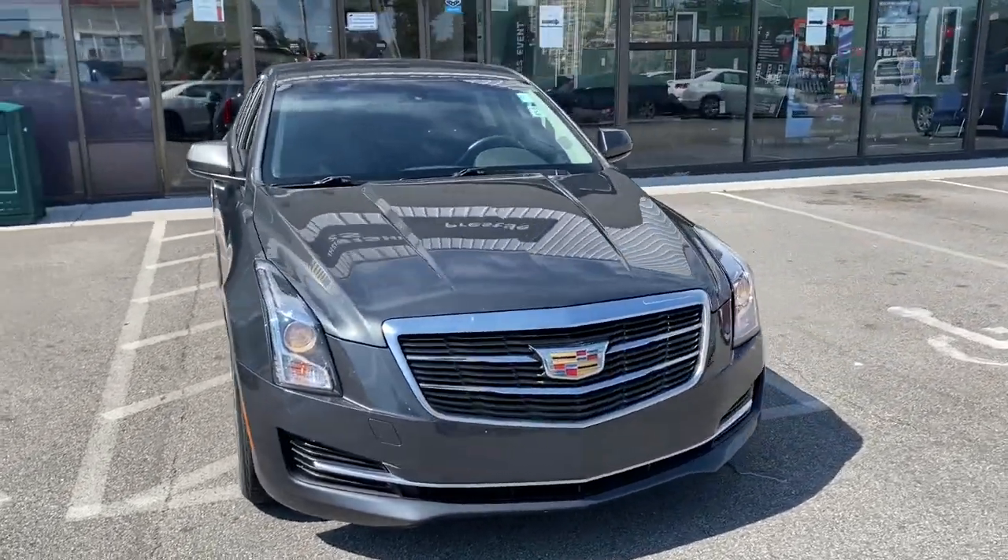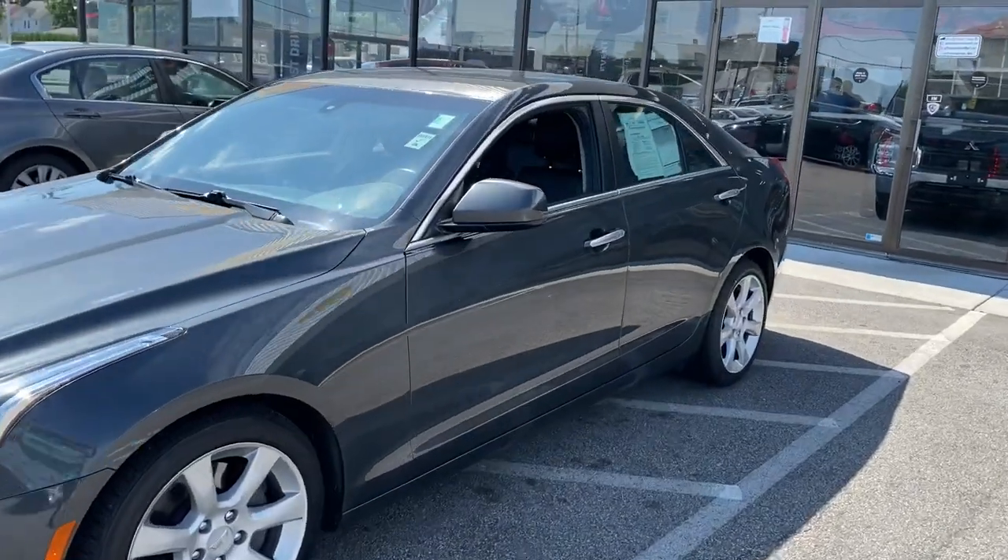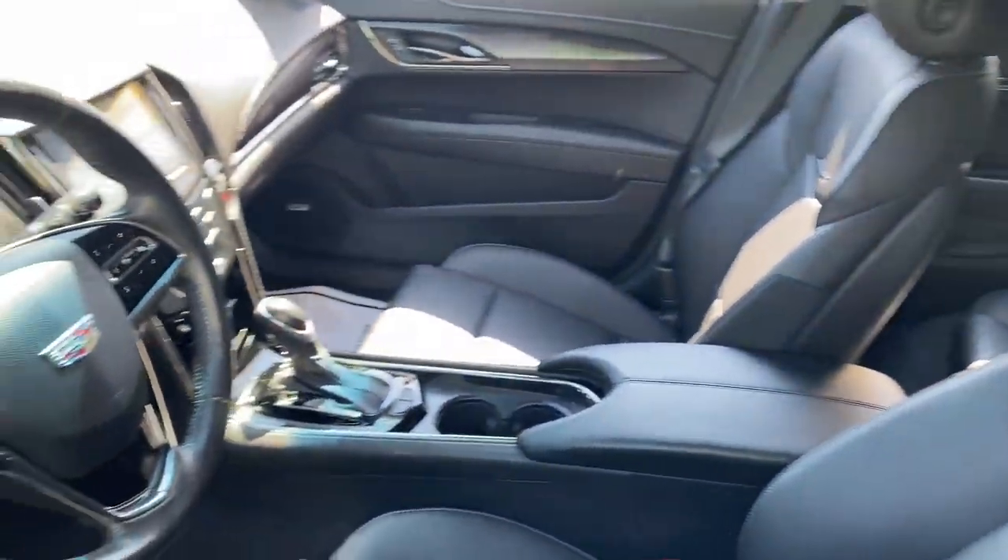Take a moment to check out the 2015 Cadillac ATS. This vehicle is an outstanding buy with fewer than 35,000 miles on the odometer.